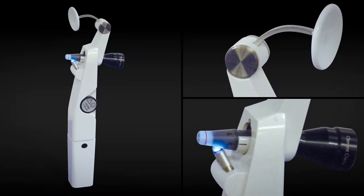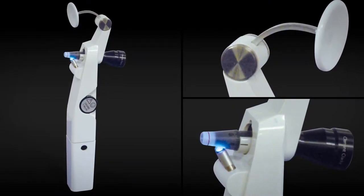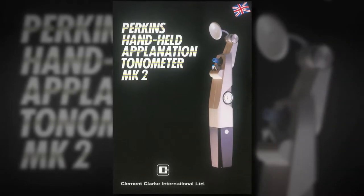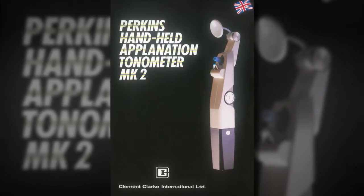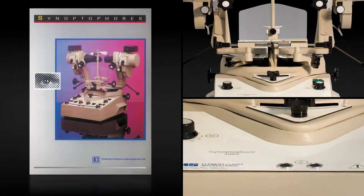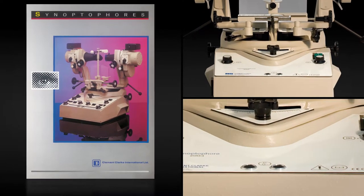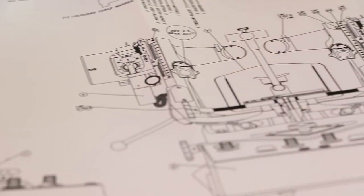The Perkins Mark II handheld tonometer was developed and manufactured in 1985. It soon became the number one portable tonometer in the UK ophthalmic market. Production of the Synoptophore was moved to the company's Harlow premises in order to improve the quality of the manufacturing process and better manage the supply chain.